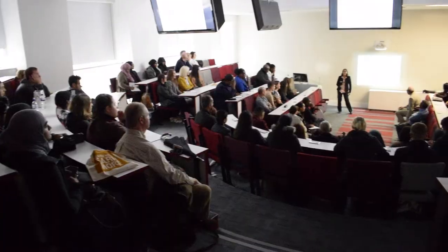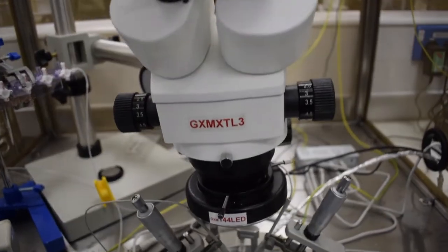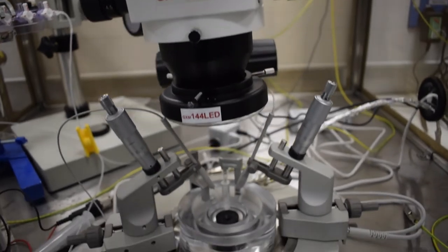Subject talks are the most important part of the day. You get the chance to see a clear picture of what you're intending on studying and also the chance to speak to lecturers face to face and ask any questions you may have. You also get the opportunity to see the facilities you'll be using during your studies here as well.